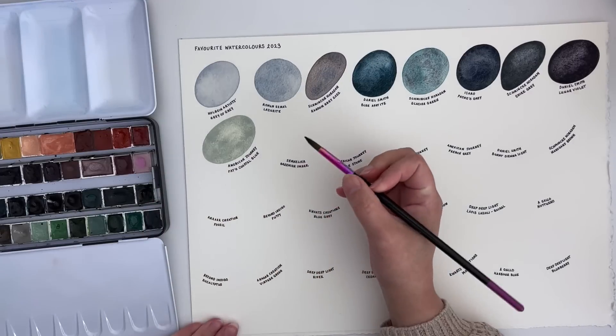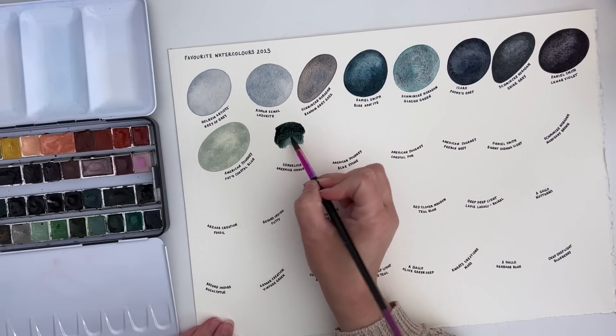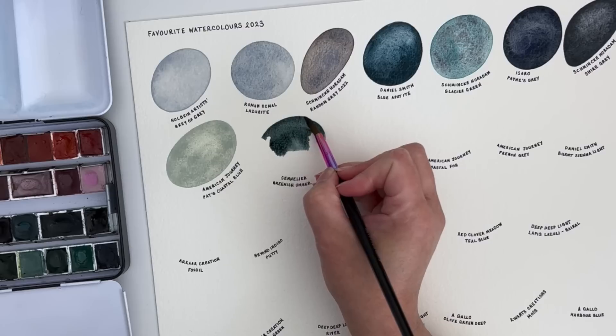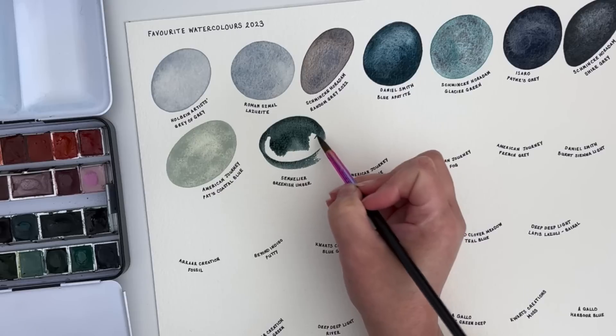The next one is Sennelier Greenish Umber — just the most gorgeous dark, cool-leaning green. I love it for pine trees and yeah, I just think it's a gorgeous colour. I love a moody green so this is perfect.